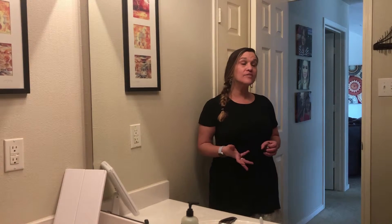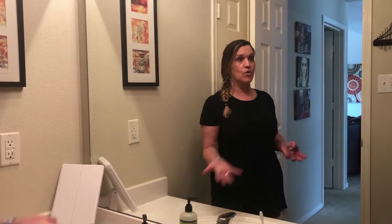We're upstairs in the guest bathroom right now and going to take a look. It's often overlooked, especially when it comes to lighting, because it's an afterthought. So if you've got people coming over, or you're listing the house for sale, or you just want to be thorough in your house upkeep, let's take a look at the light bulbs.